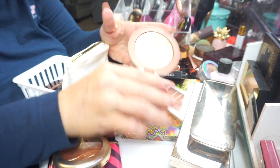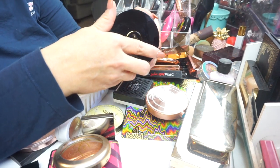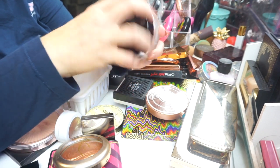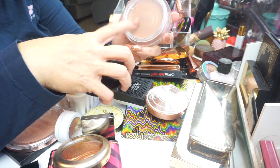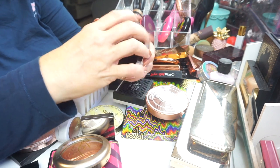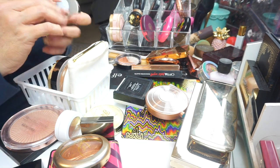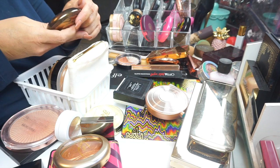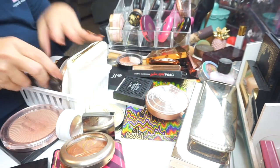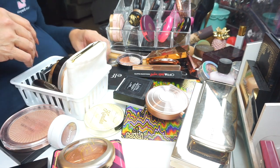Oh, this is a highlighter — not going in there. And my Chanel — this is the Soleil Tan de Chanel. I don't even think I've touched it, look — it doesn't even have the seal off of it. Never touched it. We're keeping it, she's a keeper. This is the Capri Coast from Becca — I'm going to hold on to this. And we'll put the little Burberry one in there too.